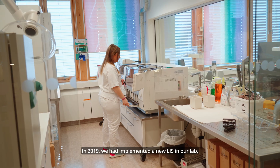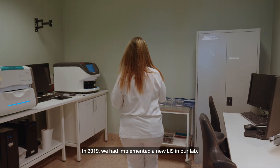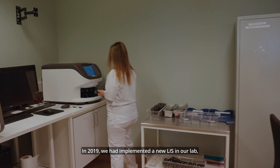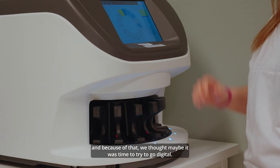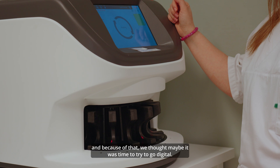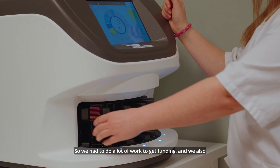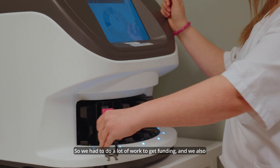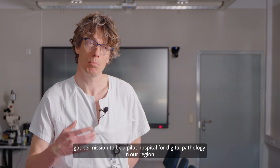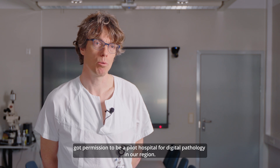In 2019 we had implemented a new LIS in our lab, and because of that we thought maybe it was time to try to go digital. So we had to do a lot of work to get funding, and we also got the mission to be a pilot hospital for digital pathology in our region.